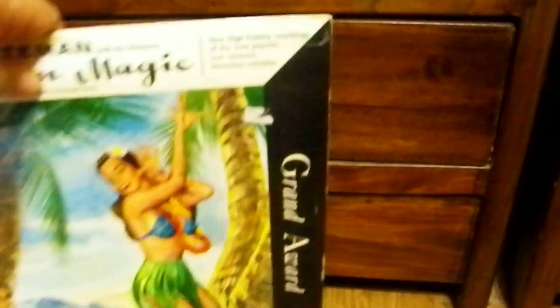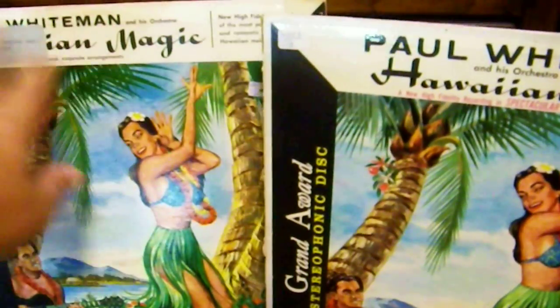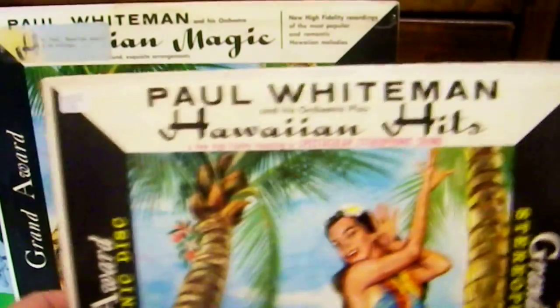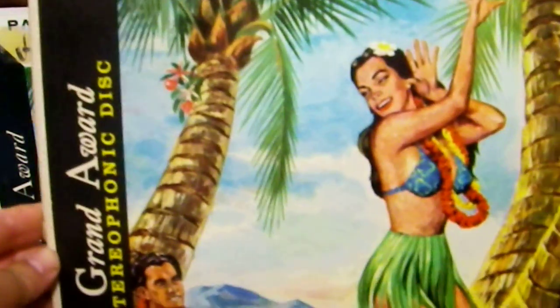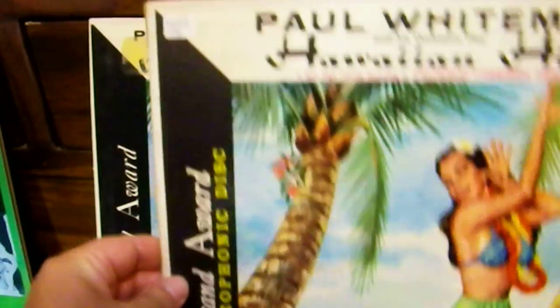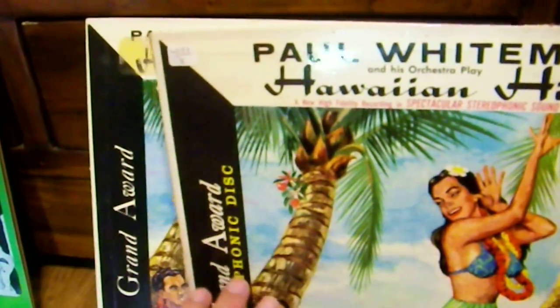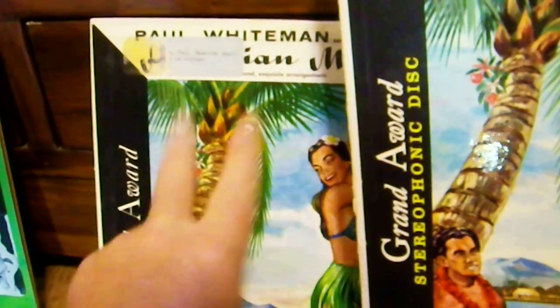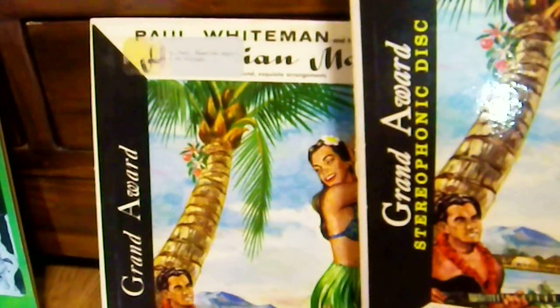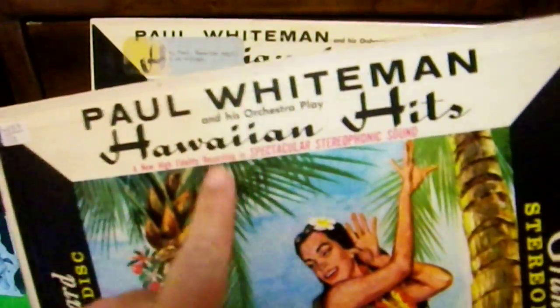Something interesting I discovered later: there's a different version of the same album. This one is called 'Hawaiian Hits' — same artist, Paul Whiteman. This version is stereophonic while the other is monaural. That's not unusual — it was common to release both stereo and mono editions. But what's interesting is that this stereo version is the same album minus two songs.